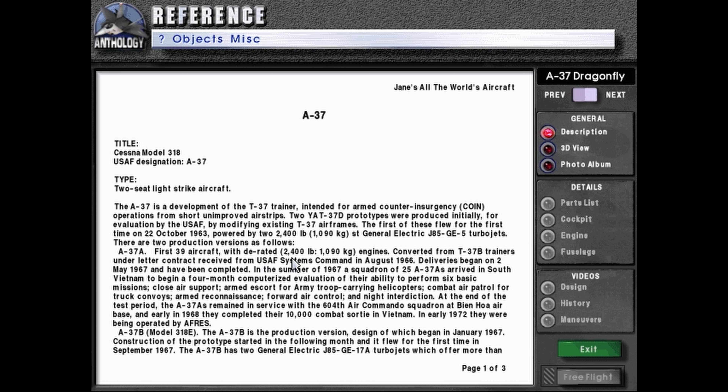The A-37A: the first 39 aircraft with rated 2,400 pounds-force or 1,090 kilogram-force engines, converted from T-37B trainers under letter contract received from USAF Systems Command in August 1966. Deliveries began on 2nd May 1967 and were completed in the summer of 1967.